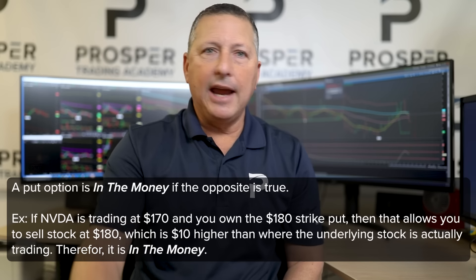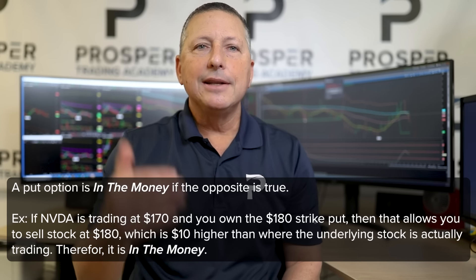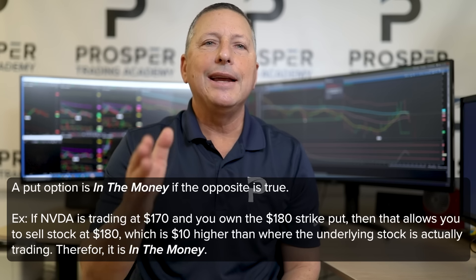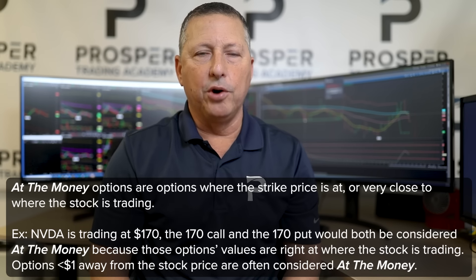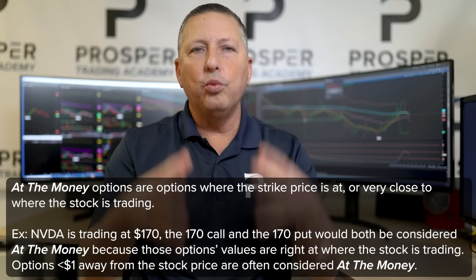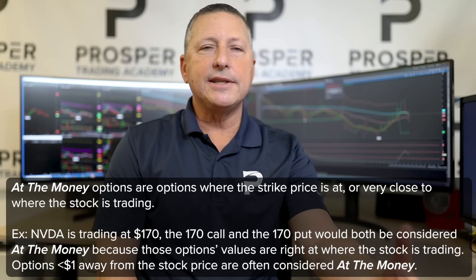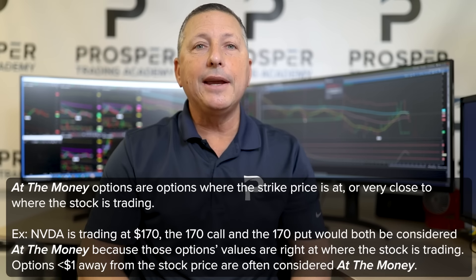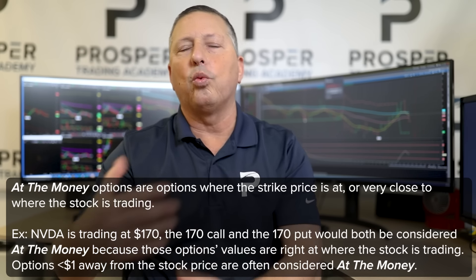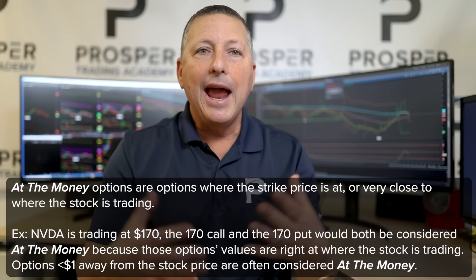For a put option, it's the opposite. With NVIDIA trading at $170, if I own the $180 strike put, that allows me to sell stock at $180 — higher than where the stock is actually trading — and that is known as being in the money. At-the-money options are where the strike price is right at or very close to where the stock is trading. So with NVIDIA at $170, the $170 call and the $170 put would both be considered at the money. Even strikes like the $169 or $171, just a very small amount away from where the stock is trading, are also considered at-the-money.